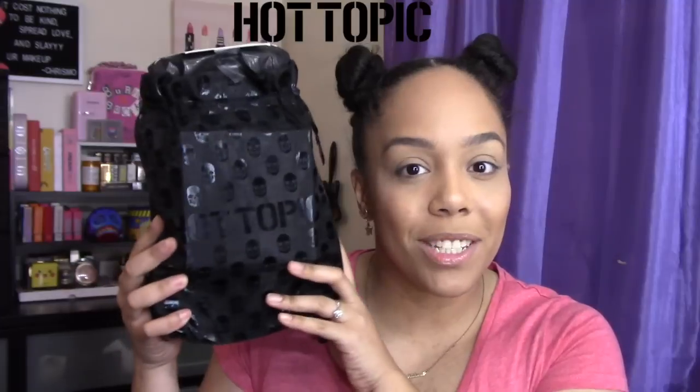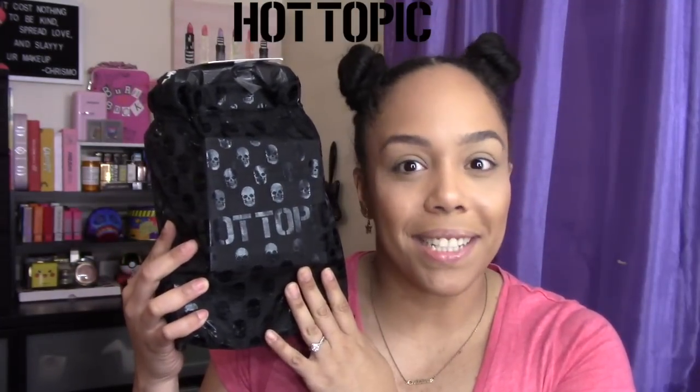Hey guys, thank you for stopping by today. If you're new here, my name is Kris. Welcome to my channel. Today we're going to find out what I got in the Hot Topic mystery bag. I didn't even know that Hot Topic did this, and I cannot take credit for this — one million percent credit goes to my sister Grace. My sister called me up one day and was like, 'Kris, Hot Topic has makeup mystery bags. Do you want one? You can do it on your channel.' So thank you so much, Sissy. I'm really excited to find out what's in this mystery bag, and I absolutely love it when my family supports my addiction. If you want to join the Kris Mo family, feel free to smash that subscribe button, and click the bell so you're notified whenever I come out with new videos.